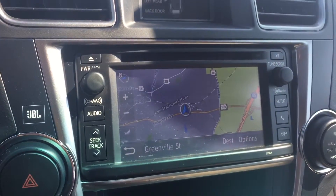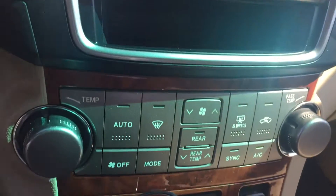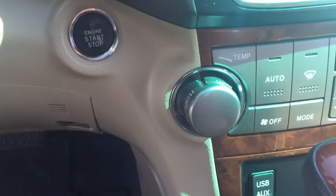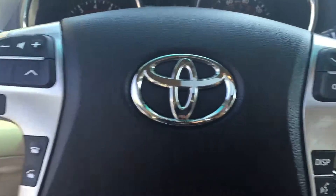You have your backup camera, AM/FM/XM/CD player with navigation, your dual climate controls, your push button start, and your audio and Bluetooth controls on your steering wheel.